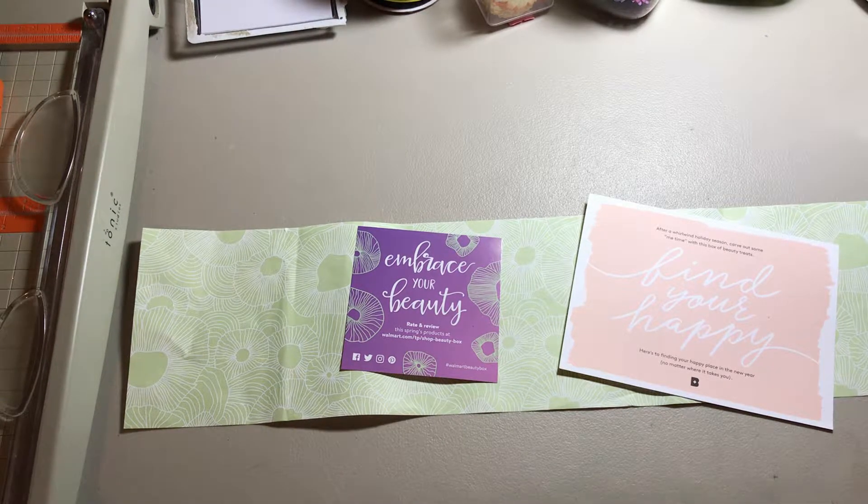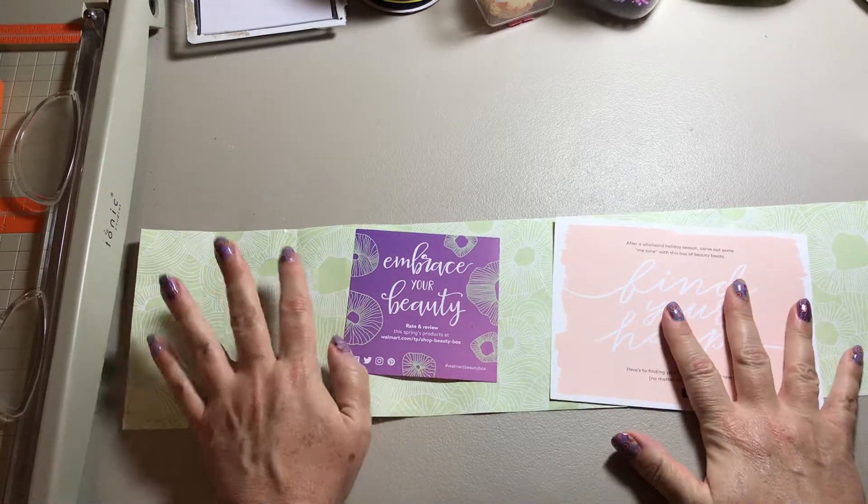Hello everybody, it's Crafty Rhea again and I'm here to turn some trash into treasure. I think I'm going to name this series Trash to Treasure.